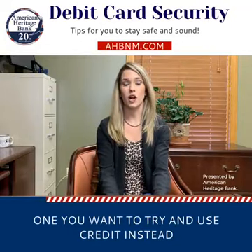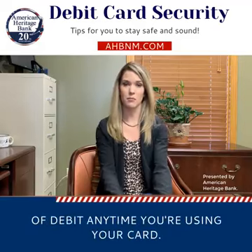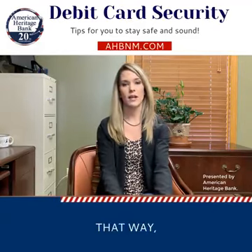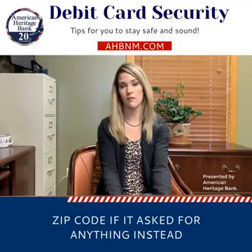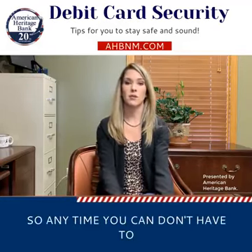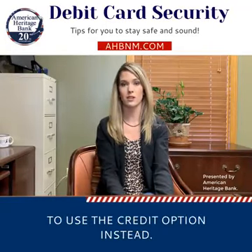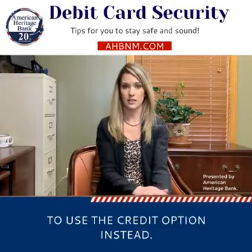One, you want to try and use credit instead of debit anytime you're using your card. That way it's going to only ask you to enter your zip code, if it asks for anything, instead of using your PIN number. So anytime you don't have to use your PIN, it's very important to use the credit option instead.